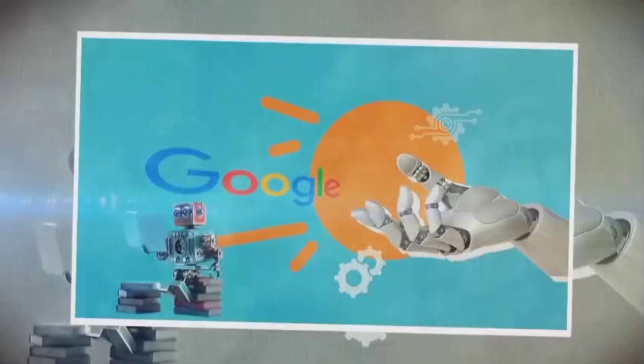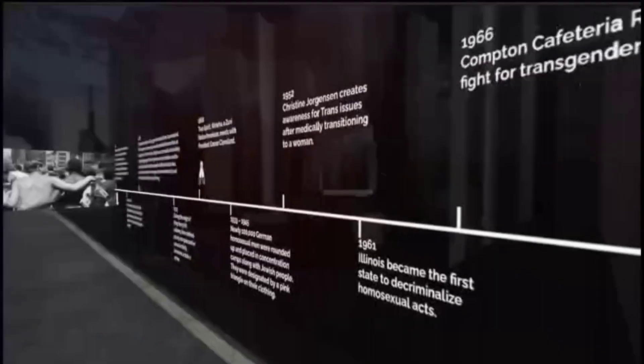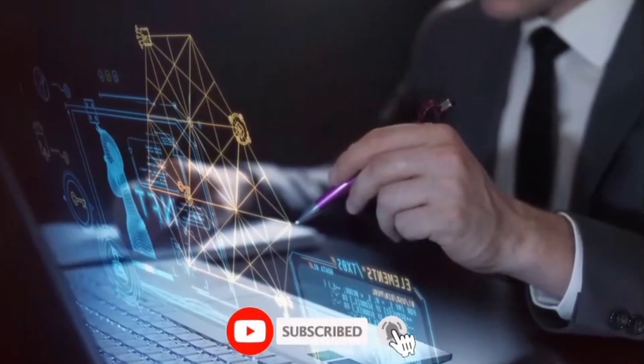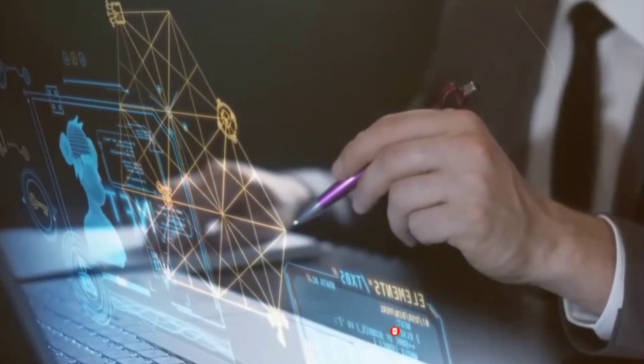Thank you for joining us on this incredible journey through Google's Project Gemini. If you found this video insightful and thought-provoking, don't forget to like, comment, and subscribe to our channel for more captivating content. Turn on the notification bell so you never miss an update. Until next time, keep exploring the limitless potential of AI, and we'll see you soon.